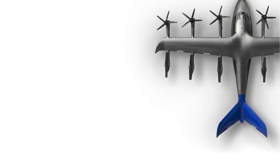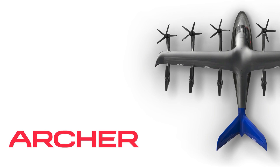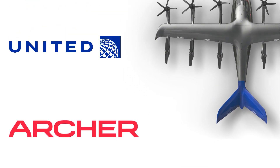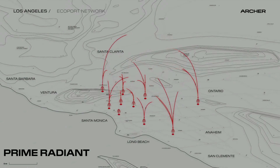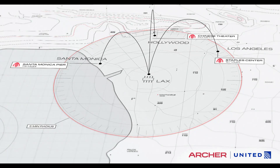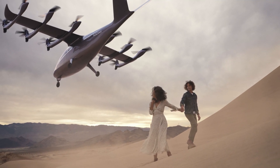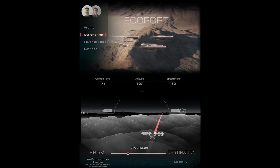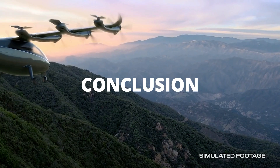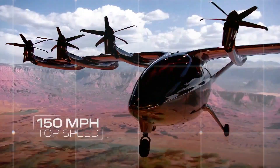Archer has already lined up a major customer: the company scored a $1 billion order for aircraft from United Airlines. The aircraft, to be delivered in 2024, would primarily be used to transport passengers between major hubs, with initial launches expected in Los Angeles and Miami. The company plans to charge $3 to $4 per passenger mile, or about $50 for a flight between Manhattan and JFK International Airport in Queens. Maker is capable of traveling up to 60 miles at a top speed of 150 miles per hour.